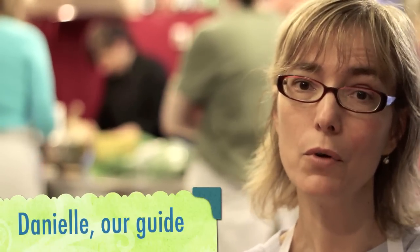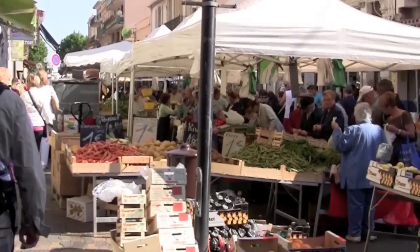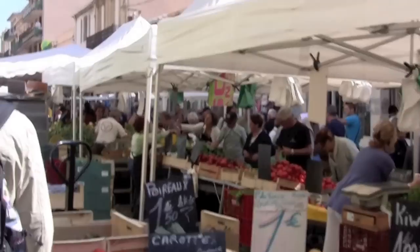We really enjoy going to the covered market every morning. It's open from 7 to 1 o'clock, and on Wednesday morning we like strolling and buying through the market in the streets. We can find a lot of different cheeses, vegetables, fruit, and flowers to decorate the houses. It's really lovely to have a stroll through the streets of the old city.